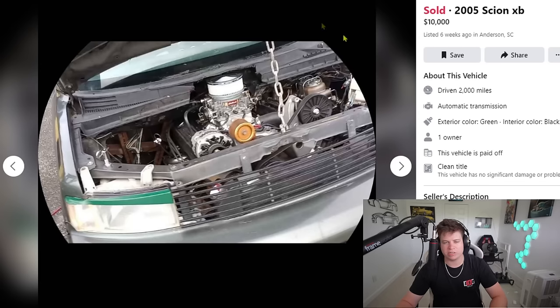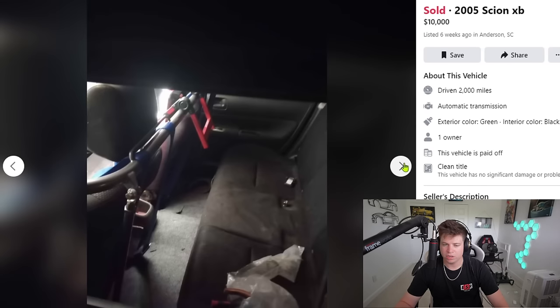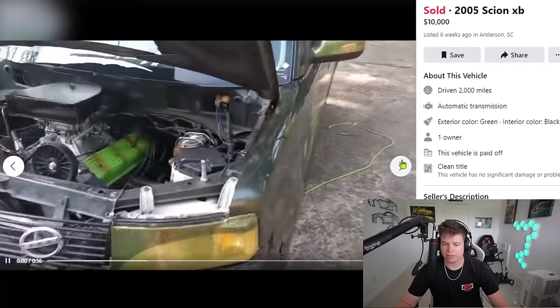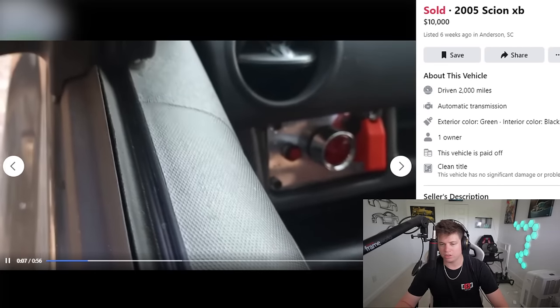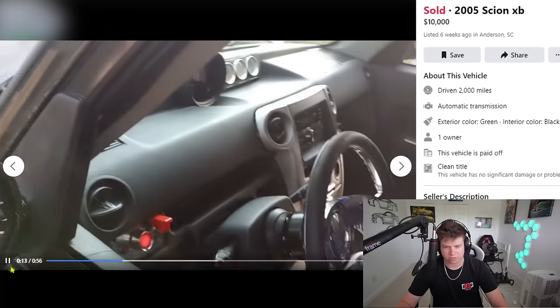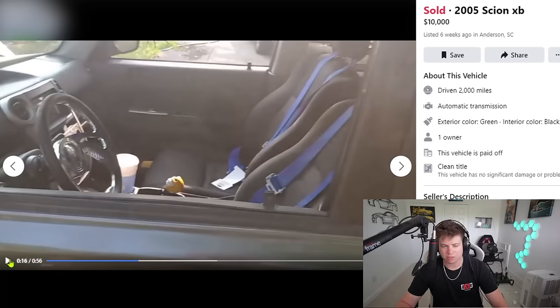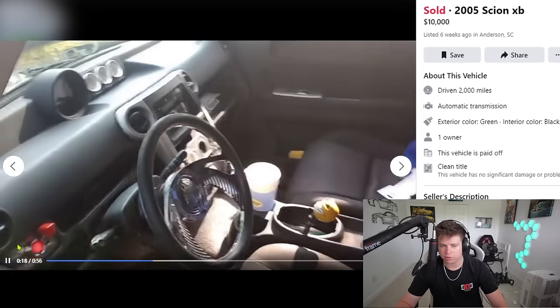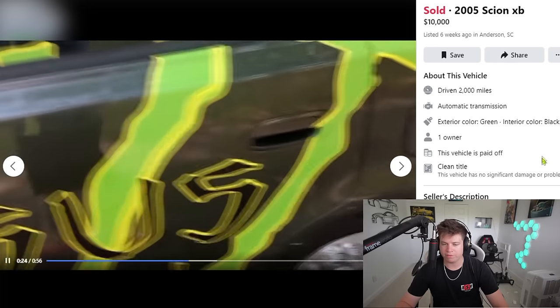Look at that cute little intake — the little vacuum cleaner intake will do. A built 355 in a Scion XB — I've never liked these cars, but this might be the only one I could see myself driving. At the end of the day it looks like they used pretty much Amazon parts to get this thing tossed together. The steering wheel is disgusting, the seats are disgusting, the harnesses are disgusting — that Mickey Mouse steering wheel is terrible. This thing is as Amazon and AutoZone as it gets.